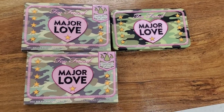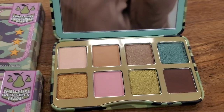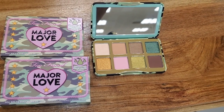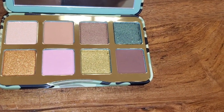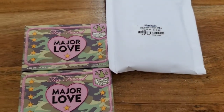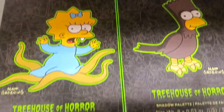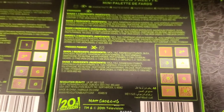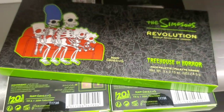I found this super cute palette from Too Faced — the Major Love Mini Palette. It was new to me; really cute color story. These are $12.99 each. I found them inside a bubble bag, which kept them safe and secured. They also had two different Revolution x The Simpsons eyeshadow palettes — you can see the shades on the back — for $4.99 each.